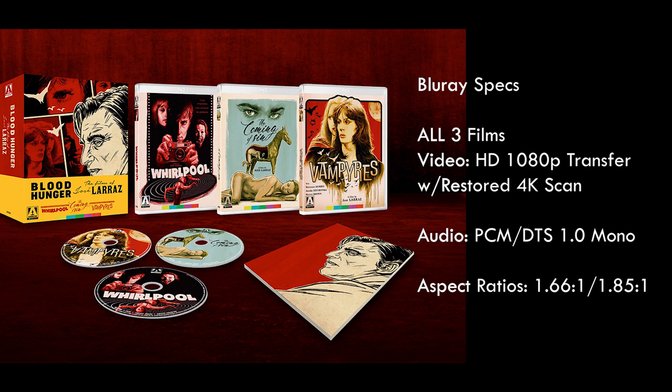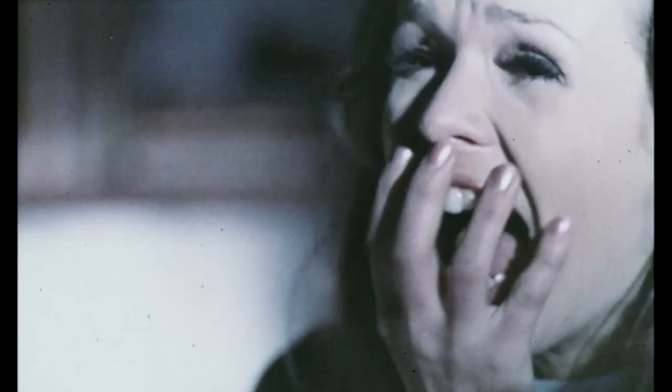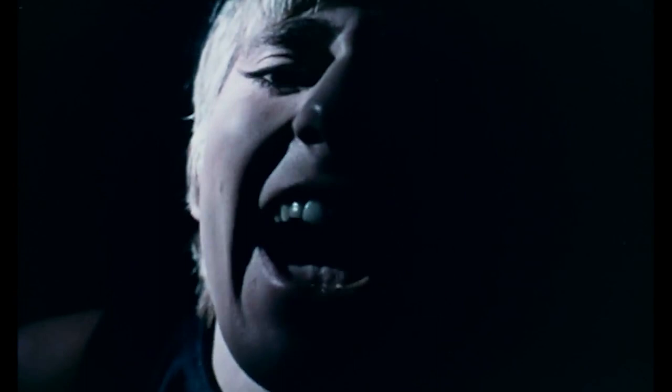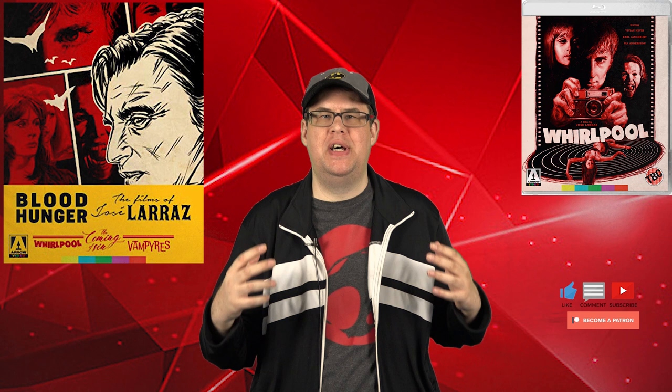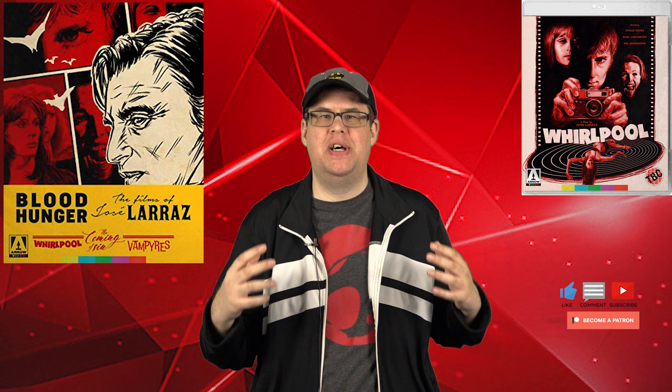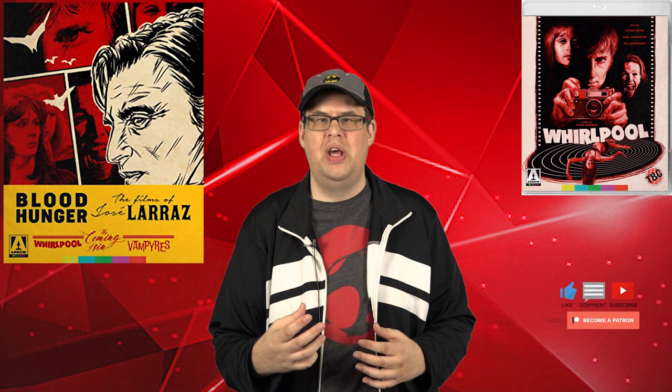To kick things off I'm reviewing the first Blu-ray, Whirlpool. Arrow Video always does such a great job especially with lower-budget cult movies, and this is absolutely no exception. The color palette looks fantastic with nicely vivid reds and blues that pop. It also has solid detail and textural levels that are maintained even during some of the more red-drenched dark room scenes.